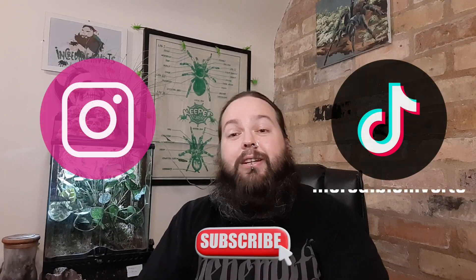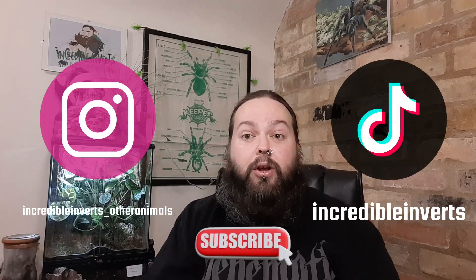If you haven't yet, please do consider subscribing to the channel and hit that bell for notifications so you know the next time I upload another video. But until next time, guys, thank you for watching. Take care and keep rocking.